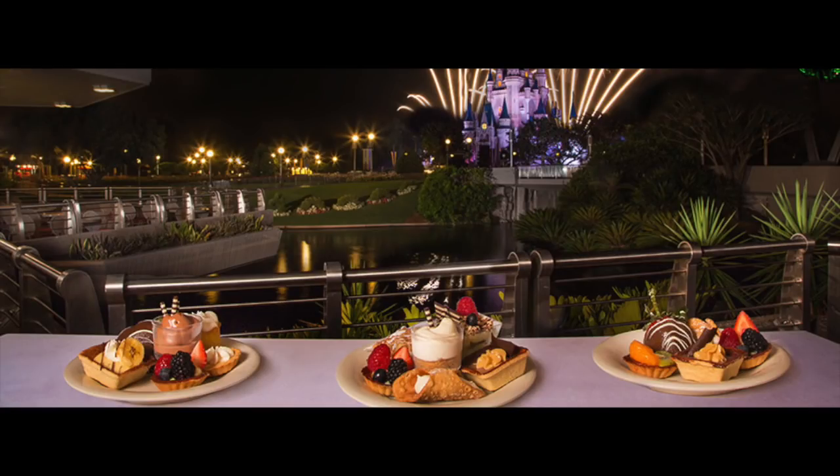The first ones we have are the Tomorrowland Terrace dessert parties. The Tomorrowland Terrace is a restaurant in Tomorrowland that has a fantastic view of Cinderella Castle. There's the Fireworks Dessert Party Tomorrowland Terrace and the Fireworks Dessert Party with Plaza Garden Viewing. The Tomorrowland Terrace has seating available; the party with plaza garden viewing, you have to stand. That's the difference between the two — both are in the Magic Kingdom at the Tomorrowland Terrace restaurant.